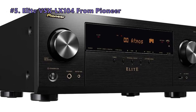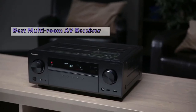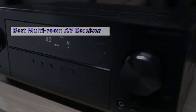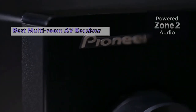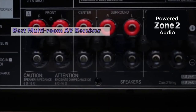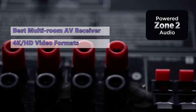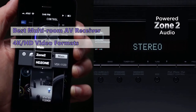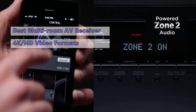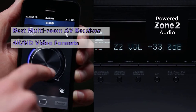At number five is the Pioneer Elite VSX-LX104. If you have a big home with lots of speakers, the Pioneer Elite VSX-LX104 is a good choice. It provides excellent sound quality and reliable connections to all of your devices, whether connected via Ethernet, Wi-Fi, or Bluetooth. It has all the necessary connections to handle high-resolution and 4K HD video formats, plus excellent multi-room functionality allowing you to group compatible devices and manage them from a single receiver.